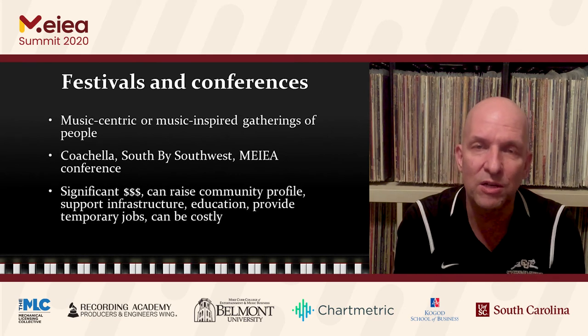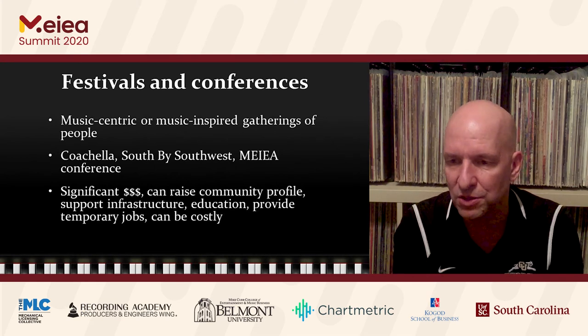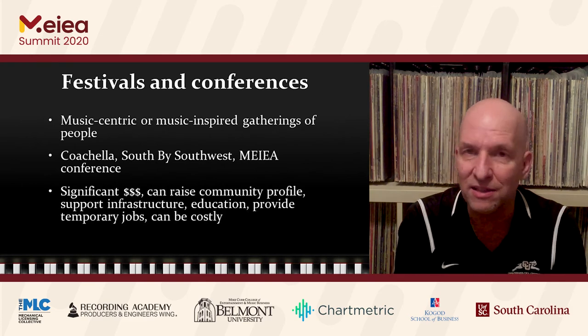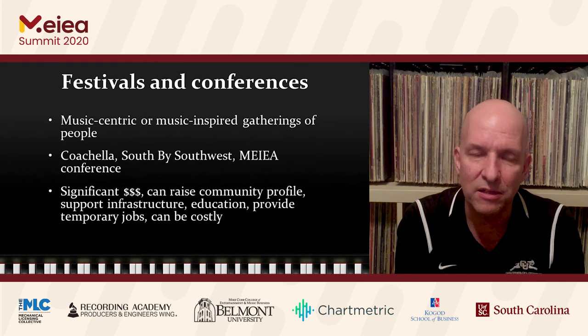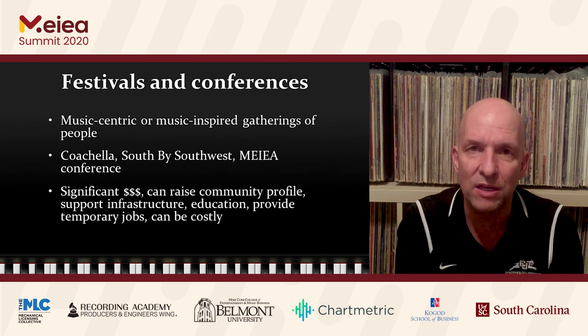These events can be quite significant for raising a city's community profile, especially if hosted every year. They have an educational component — South by Southwest, for example, is both a conference and a music festival. Even our own MIA conference is a multi-day event that can bring a lot of dollars into the community via something music-related. Temporary jobs can also be created from very large festivals. All of these things can be pretty costly to put together, which might be a deterrent, but they can certainly add to the bottom line of a community in the form of music tourism.